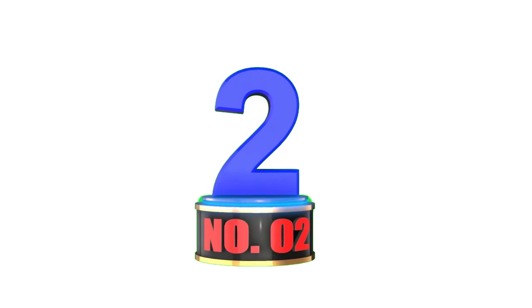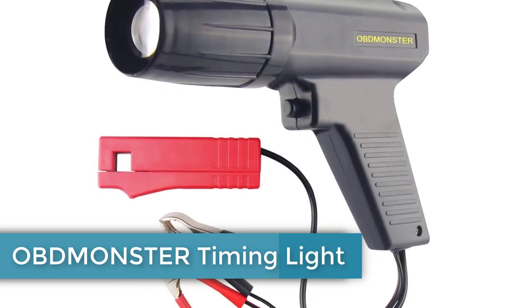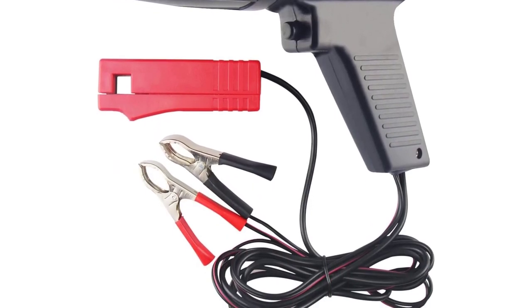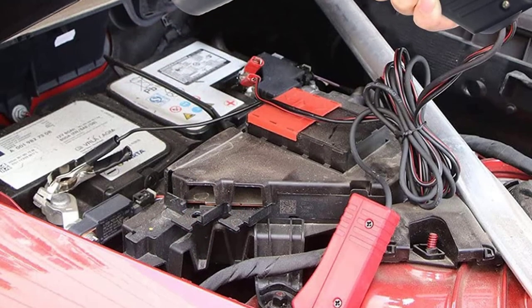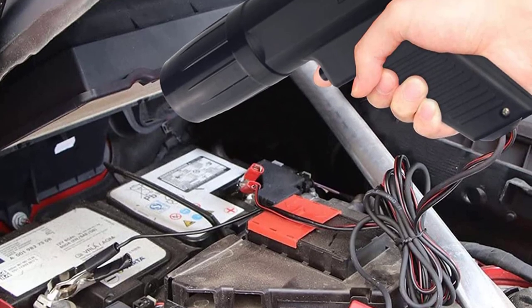Number 2: Obminster Timing Light. There are quite a lot of people out there who are essentially looking for a budget-friendly brand. Well, if you are one of them, try this timing light from Obminster. We are choosing to place this product in second position on this list, as it is highly affordable and extremely easy to operate.